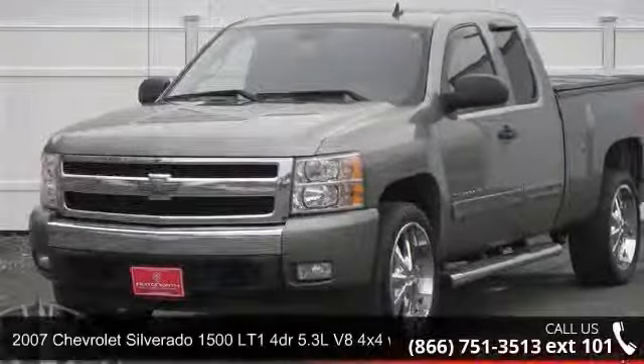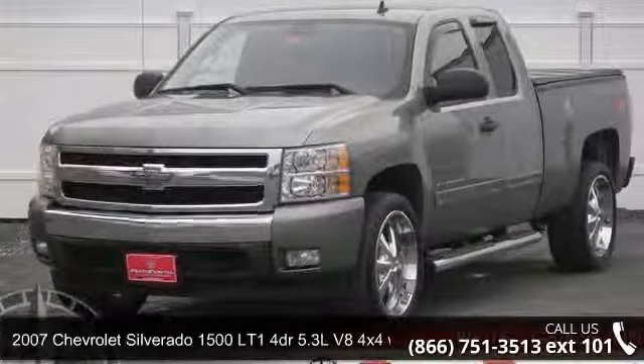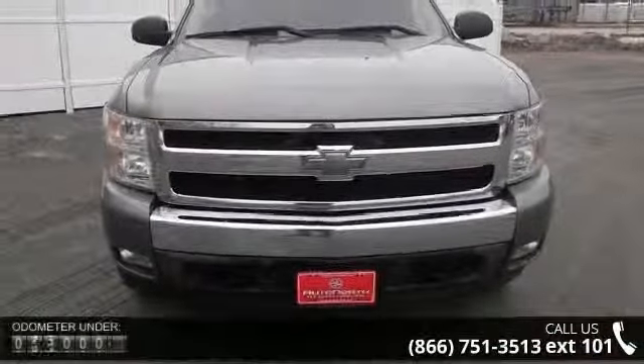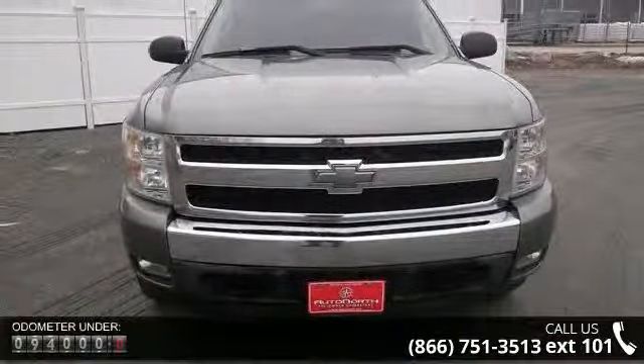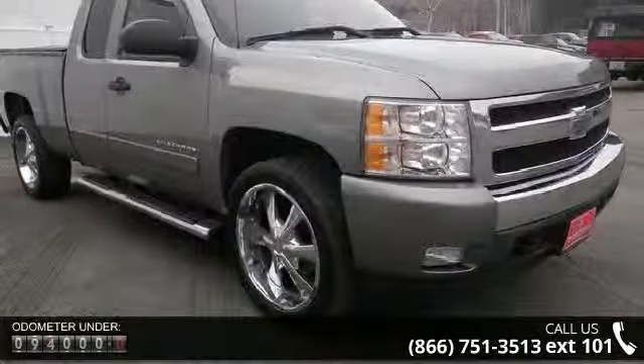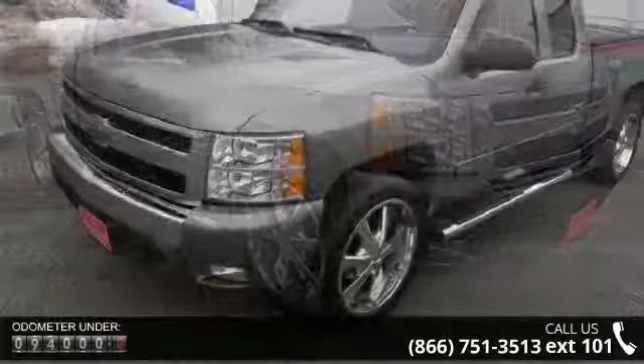Imagine yourself in this 2007 Chevrolet Silverado 1500. If you are looking for a first-rate auto, this one could be yours today. This vehicle comes with a reliable 8-cylinder engine connected to a smooth shifting automatic transmission.